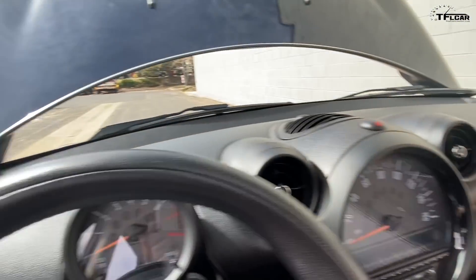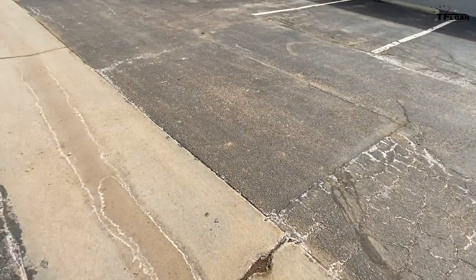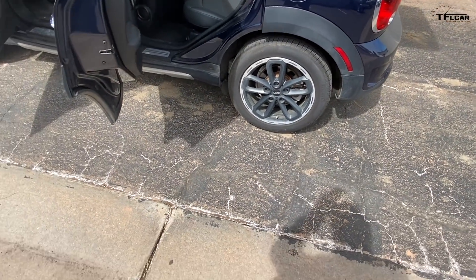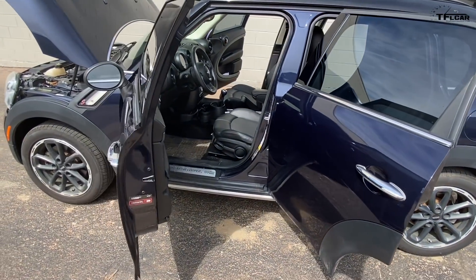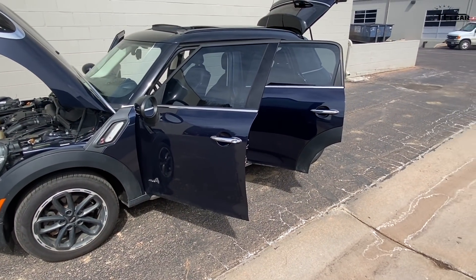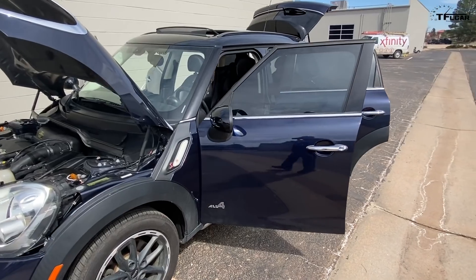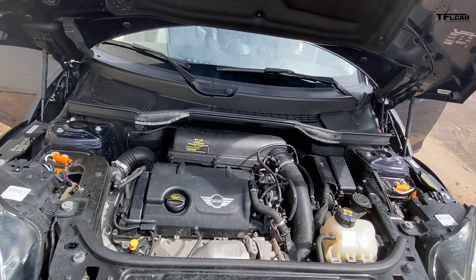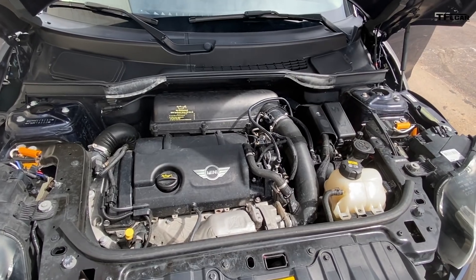Then there was the Subaru Crosstrek — a really good car with impressive safety numbers and great ground clearance. It has more cargo space, is more comfortable, and gets great gas mileage. But it doesn't have a lot of zing to it. There were two issues: it didn't give her the driving enjoyment she was looking for, and the dealership we went to was simply not willing to negotiate on the used one we looked at.